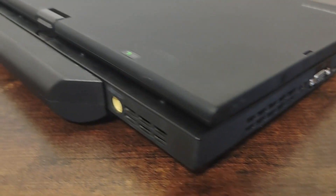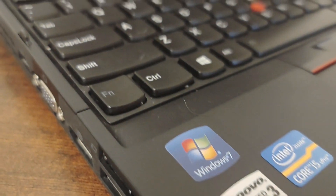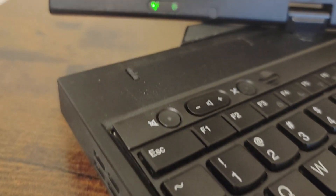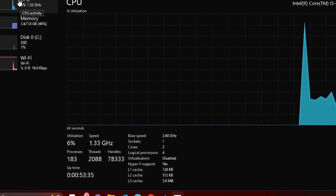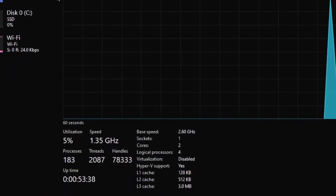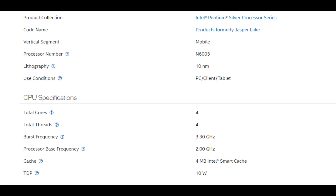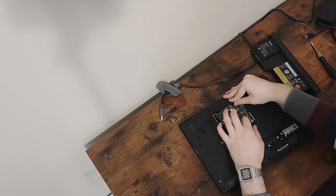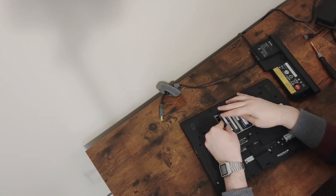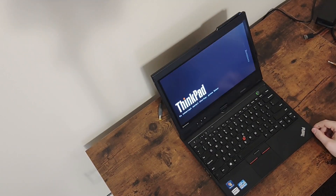I will be gaming on a ThinkPad X230 tablet with an i5-3320M. While this is a dual-core, it does have hyper-threading, which means it has two logical processors for each core. For the games in this video, I suggest running at least a dual-core with hyper-threading or a quad-core without hyper-threading. I have downgraded the RAM to 8GB for this video.